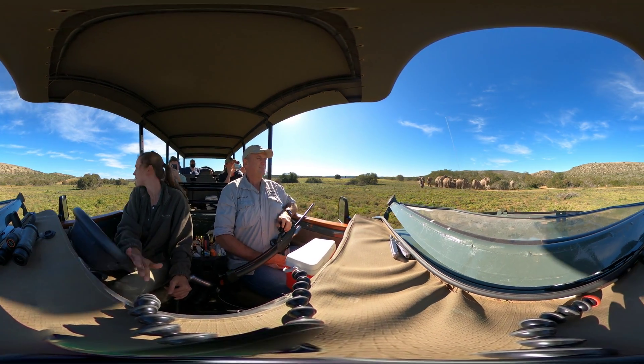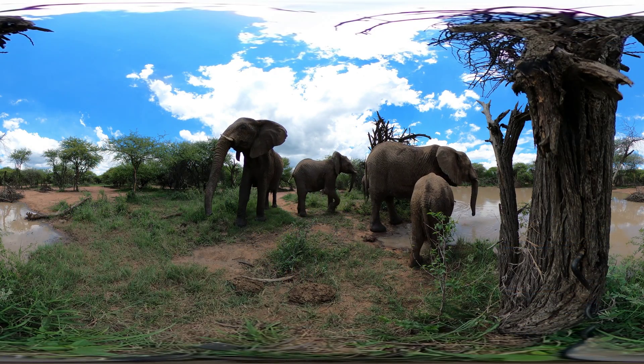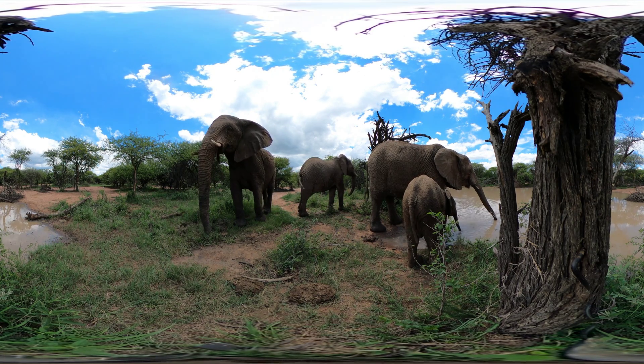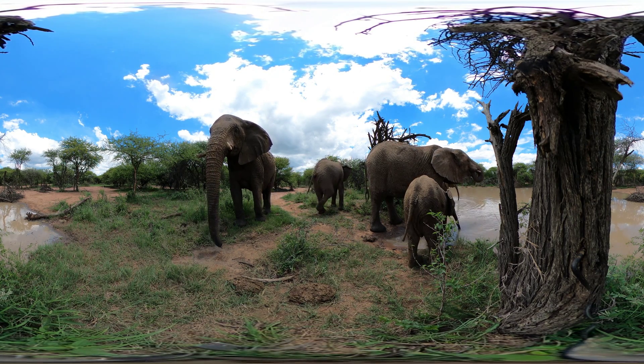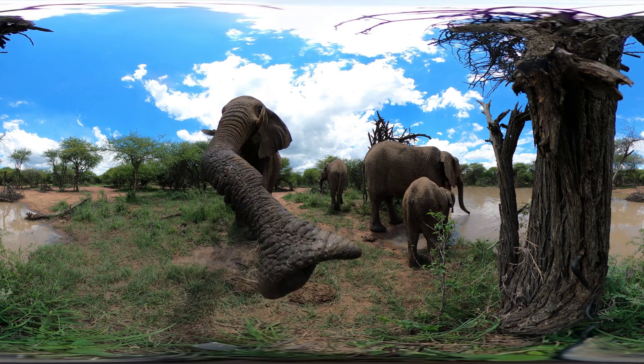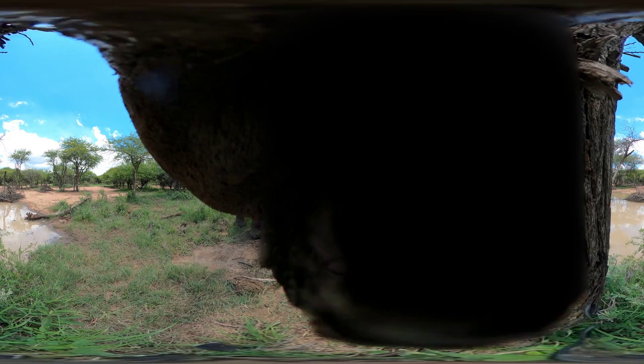Vaccinated elephants get booster shots once a year. The goal is to slow the frequency of elephant births, not stop them entirely.